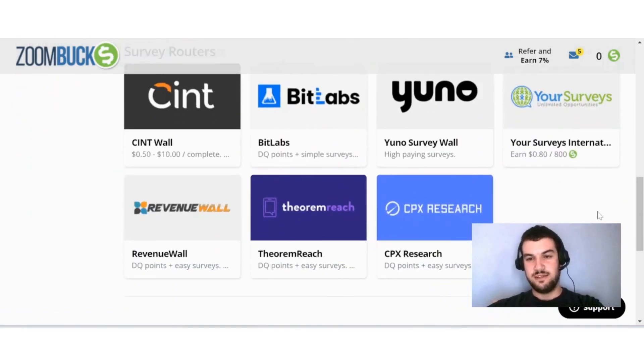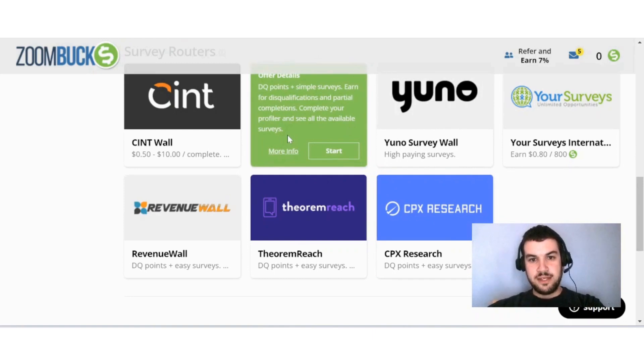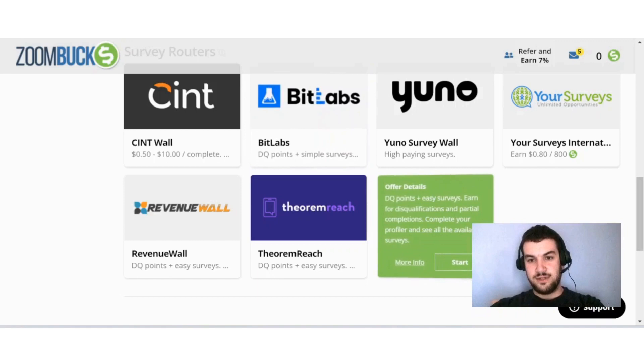Scrolling down further, you'll find seven different survey providers and they give you a brief explanation about each one — decoy points, simple surveys, and compensation for disqualifications and partial completions. They're basically the same format. Always with surveys: answer truthfully and carefully, and do not rush through your surveys to be sure you'll be credited for your time.